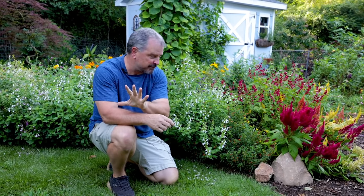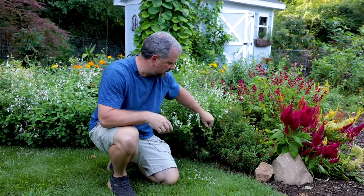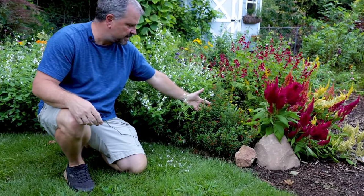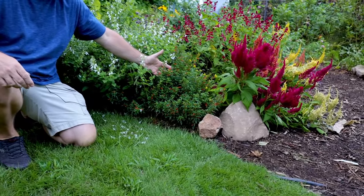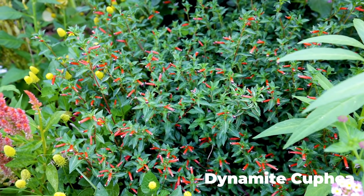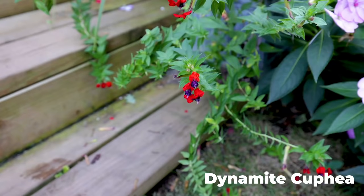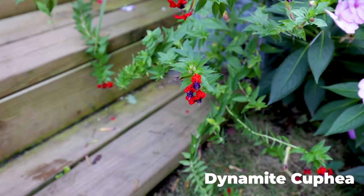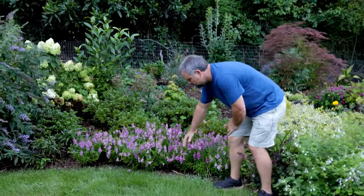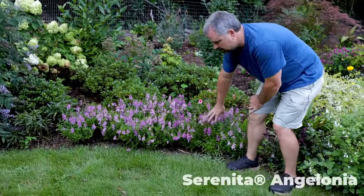I'm going to give a few runners-up really quick before I start my top five. This Cuphea in this spot — and I've got several other spaces in the landscape that I have Cuphea in — looks absolutely fantastic here right at the end of summer. If I slide around to my right, this Angelonia is looking fantastic in the late summer.